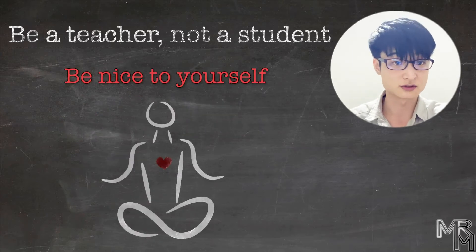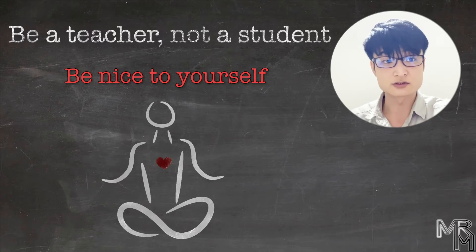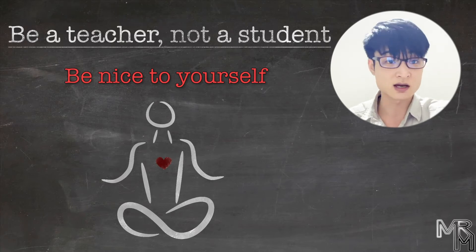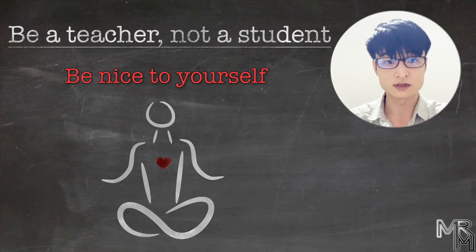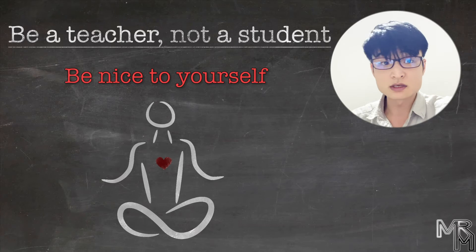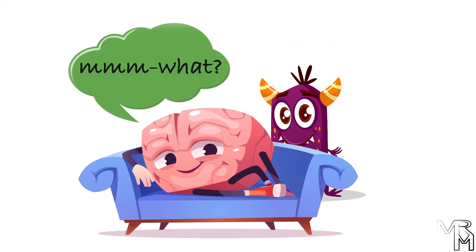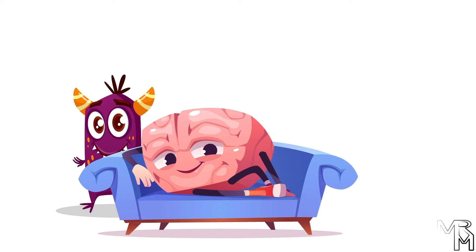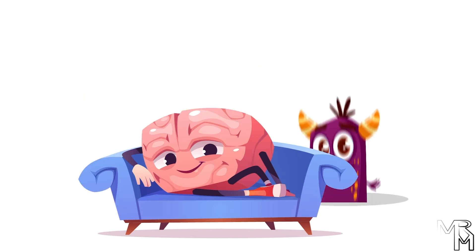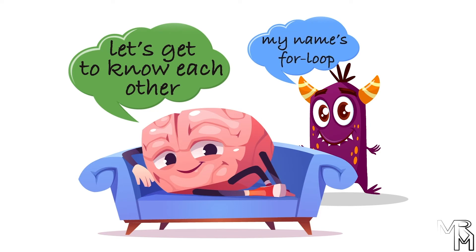Next, be a nice and patient teacher for yourself — simply be nice to yourself — because learning can be painful and frustration is likely to come along. You might get this nasty feeling that you're just not smart enough to learn programming, especially when you see others get things faster and seemingly easier than you. Here's the thing: if you're new to computer science and programming and you just can't wrap your head around a basic concept, it doesn't necessarily mean that you're dumb. It might just be because you're too unfamiliar with programming-related stuff. Our brain is a lazy lump of fat — it doesn't want to deal with unfamiliar things.